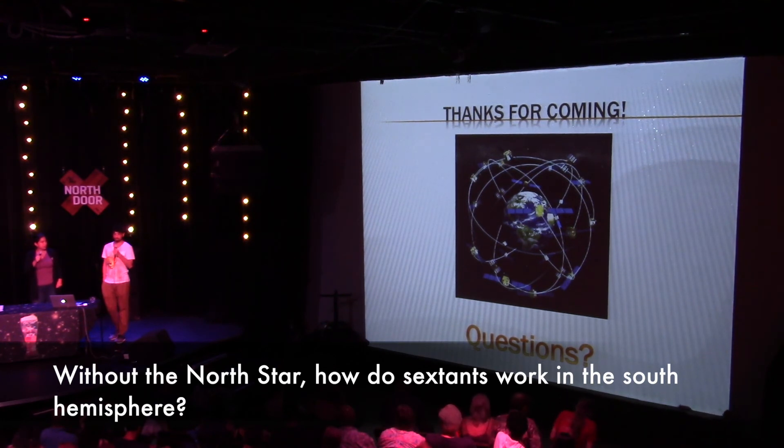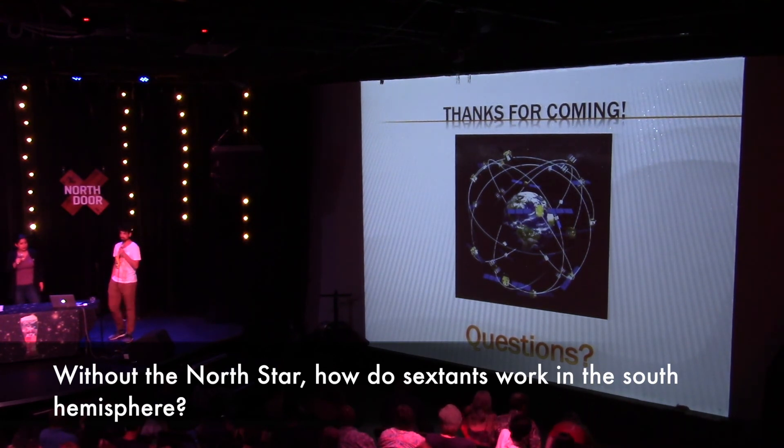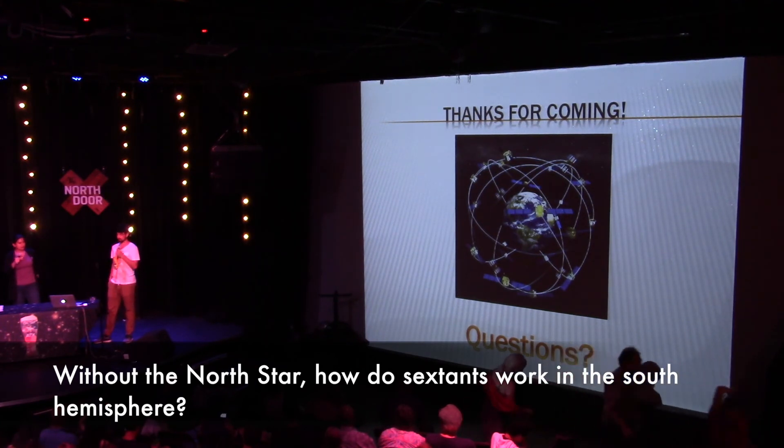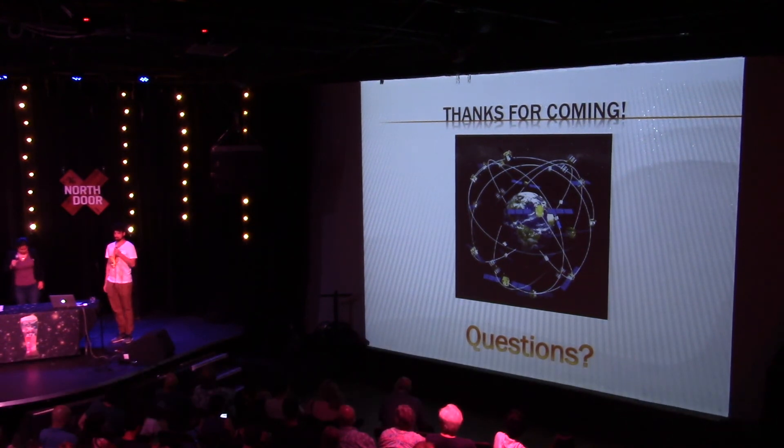That's a really good question. A sextant does work in the southern hemisphere — it's more complicated. In the southern hemisphere we don't have Polaris; we have something called the southern void. You have to figure out where the center of the southern void is by looking at where other stars point. There are two famous constellations: the Southern Cross and a constellation that looks like a sextant, which point toward where the center of the southern void is.